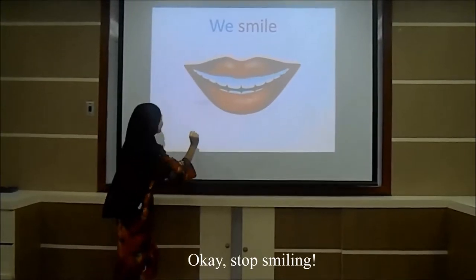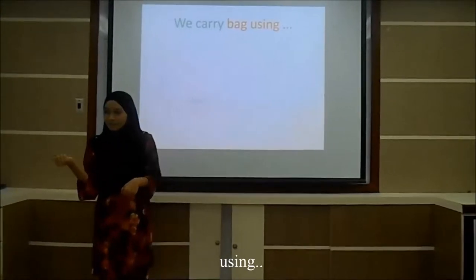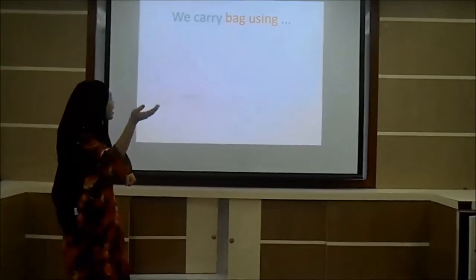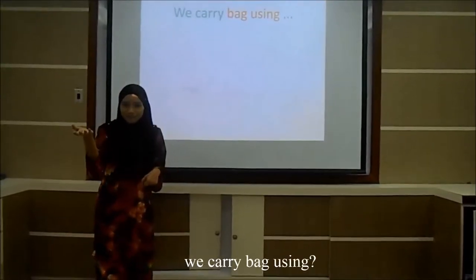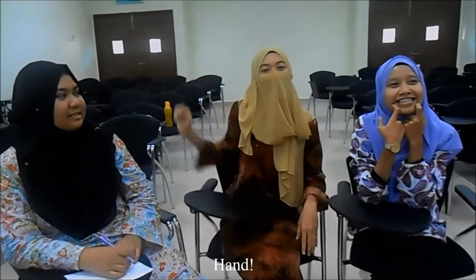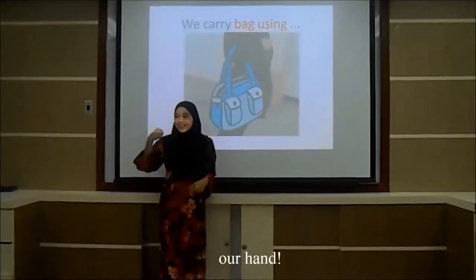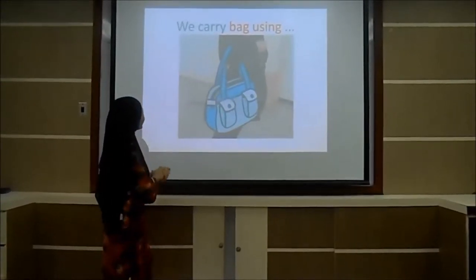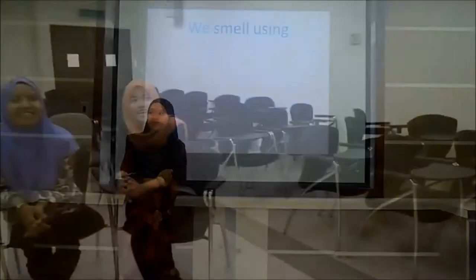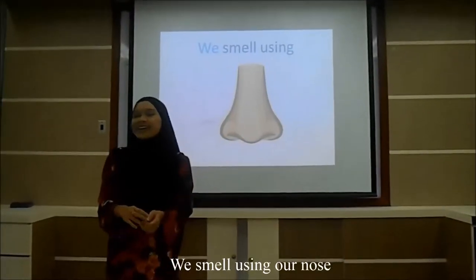Okay, stop smiling! Next! We carry bag using... okay, who wants to answer? We carry bag using... Elena answer! Hand! Very good! We carry bag using our hand! We smell using... Nose! We smell using our nose!